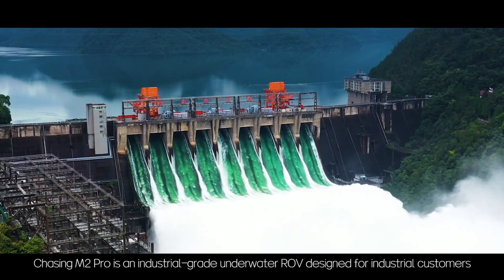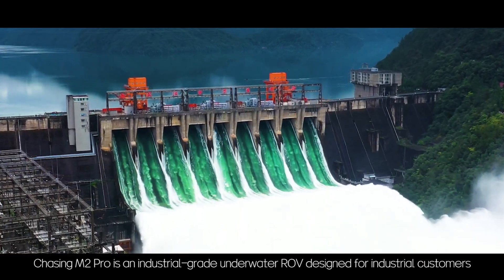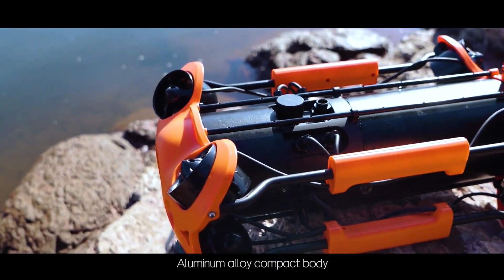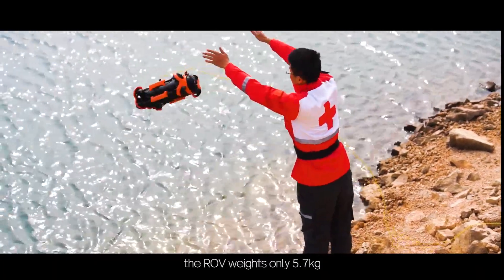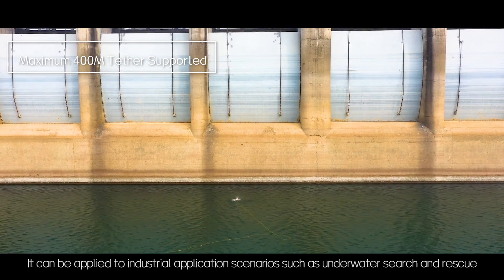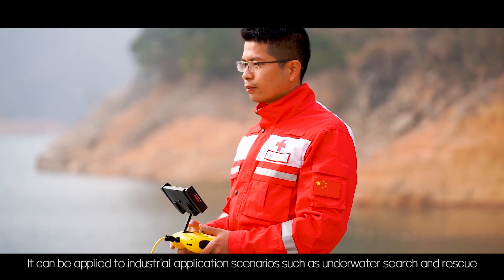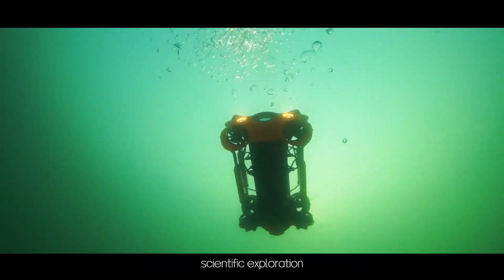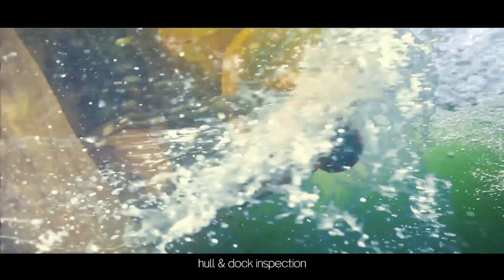Chasing M2 Pro is an industrial grade underwater ROV designed for industrial customers. With an aluminum alloy compact body, the ROV weighs only 5.7 kilograms, making it compact and portable. It can be applied to industrial application scenarios such as underwater search and rescue, water conservancy and hydropower inspection, scientific exploration, pole and dock inspection, aquaculture inspection, and more.